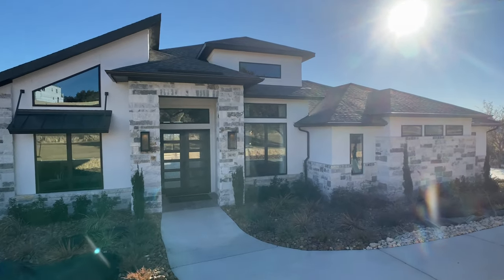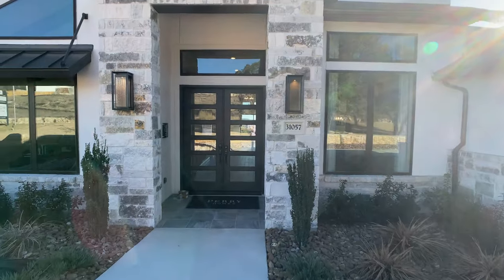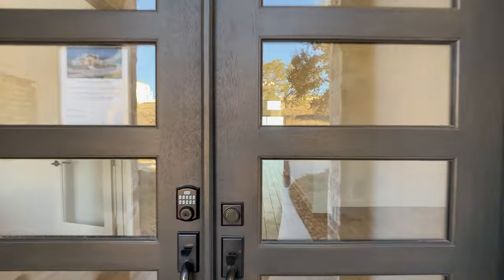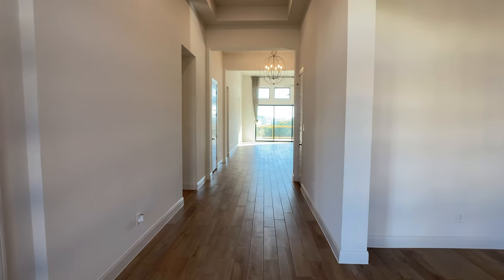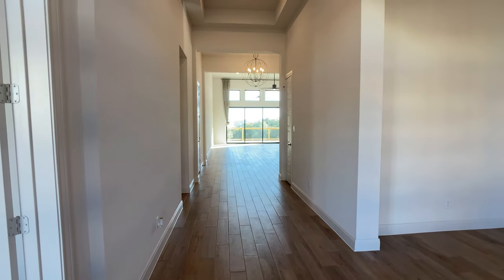The name of the plan is also the approximate square footage. This home has four bedrooms, three and a half bathrooms, a four-car garage, and an amazing view off that living room, kitchen, and back patio, which you can see through those sliding glass doors in the distance. We will get there in a few minutes.